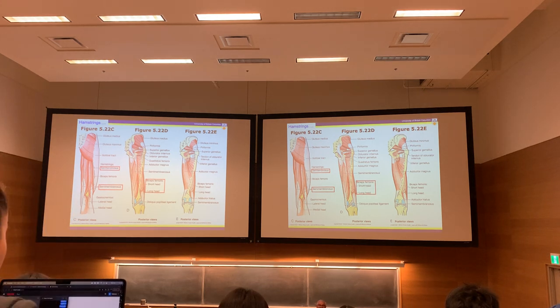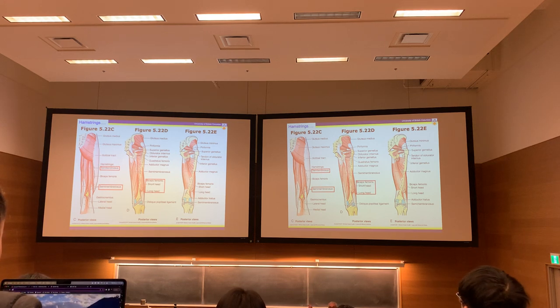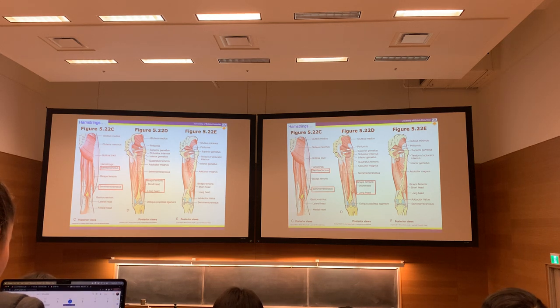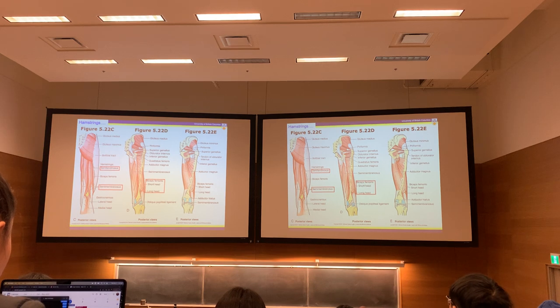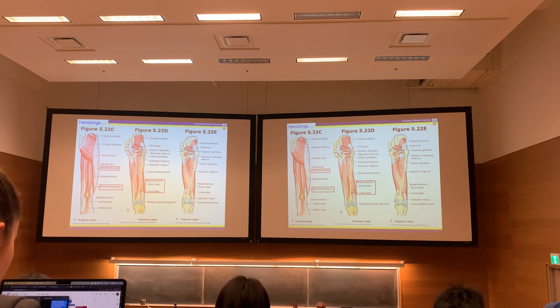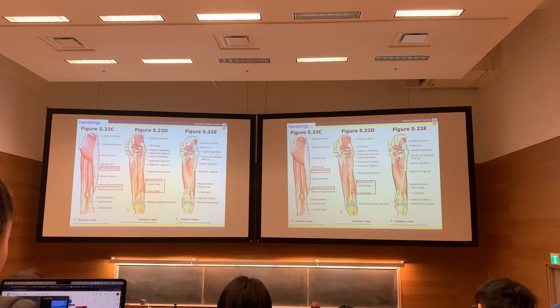The adductor magnus hamstring component arises from the ischial tuberosity like the hamstrings but only attaches to the adductor tubercle, not crossing the knee. Semimembranosus, semitendinosus, the long head of biceps femoris — all hip extensors and knee flexors — are supplied by the tibial component of the sciatic nerve. The short head of biceps femoris is supplied by the other component: the common fibular nerve, also called the common peroneal nerve in older anatomy texts. In Moore, structures named 'fibular' may be bracketed as 'peroneal' — the name has simply changed.